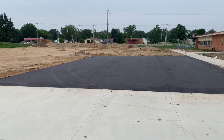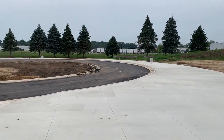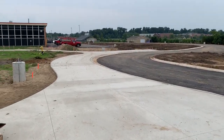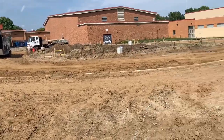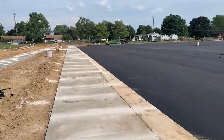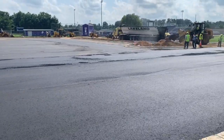Now let's take a look at site work. The site work at Lakeview includes a new student drop-off area, a teacher parking lot, and a bus loop.